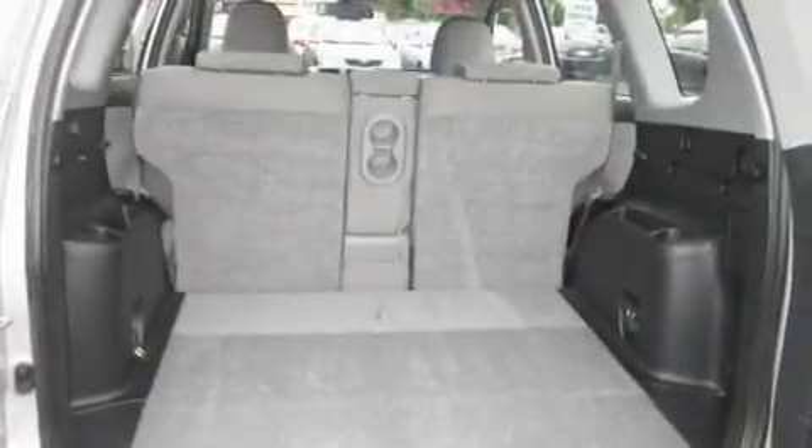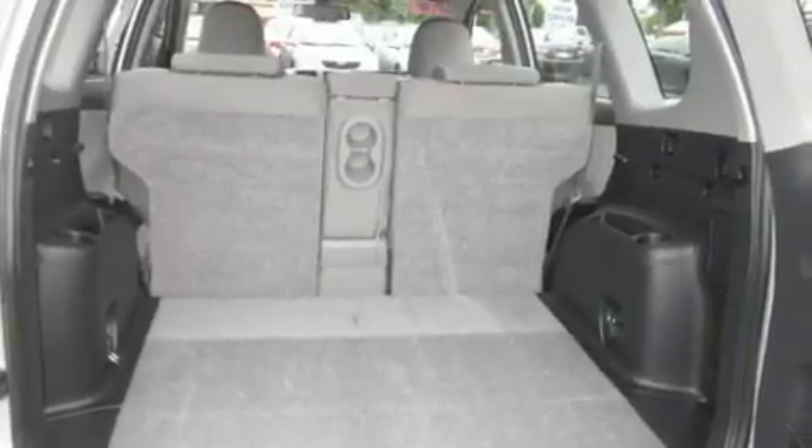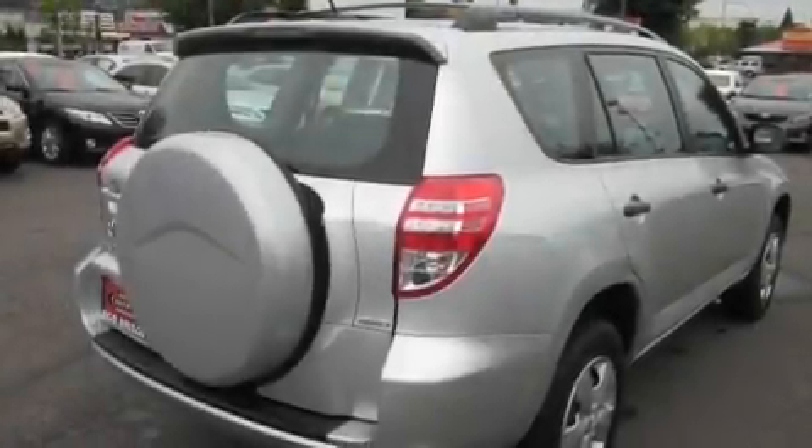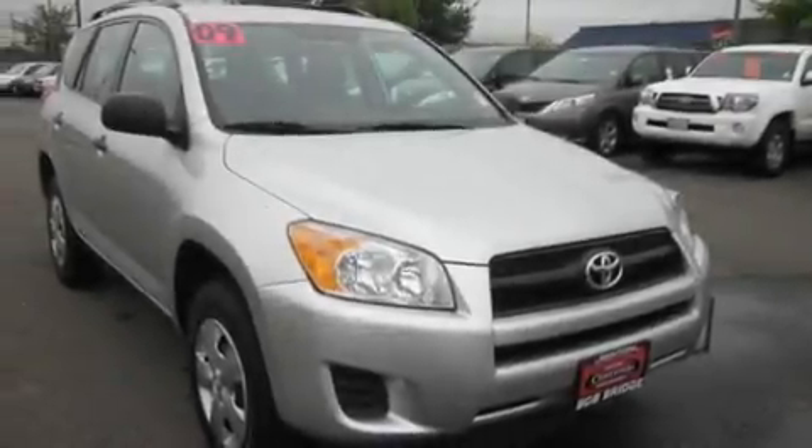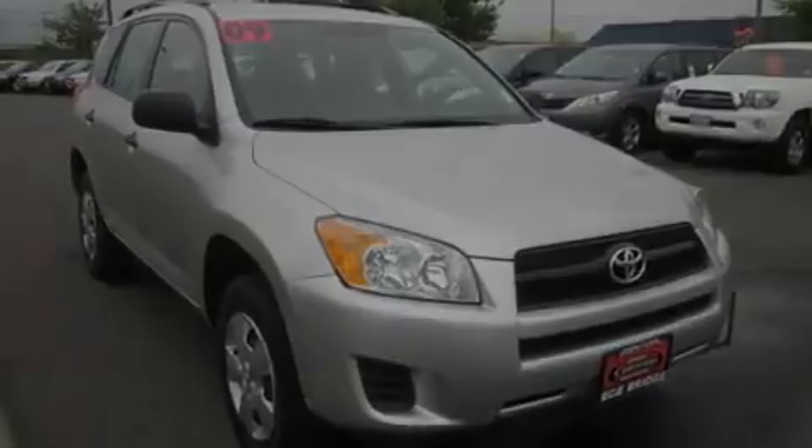Its top features include fold-down rear seats, cruise control, a rear window defroster, a portable music device-ready stereo system so you can take your music with you, roof rails, a traction control system, an anti-lock braking system, a keyless entry system, a CD player, and this vehicle has fewer than 34,000 miles on the odometer.